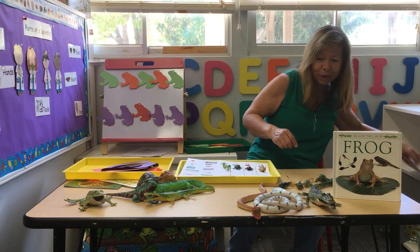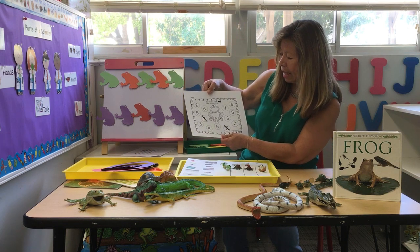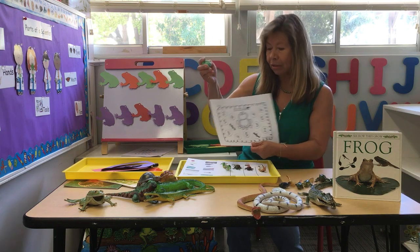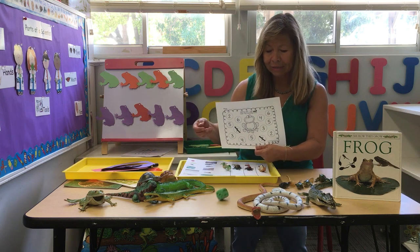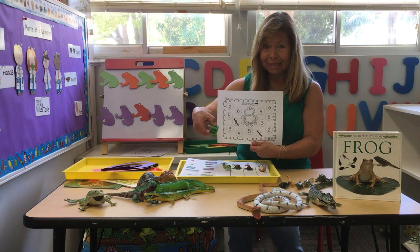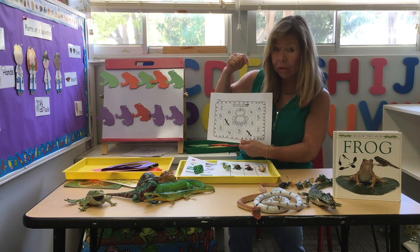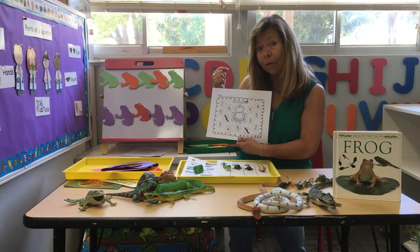One more homework — it's a numbers activity with a frog. It says roll the dice, then color the matching circle. I crossed out number seven because a dice doesn't have seven dots. You roll the dice — that's six dots. Can you find the number six? There it is — color it. Do you see another six? There it is, color that one too. That's your homework for the week.